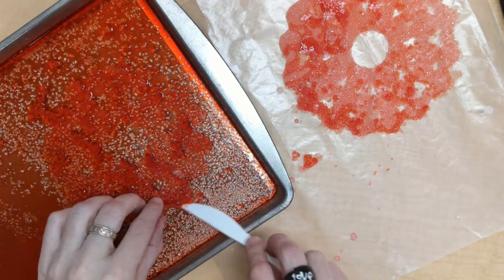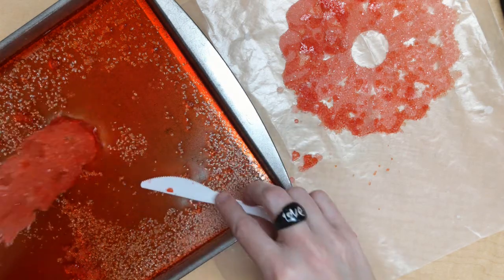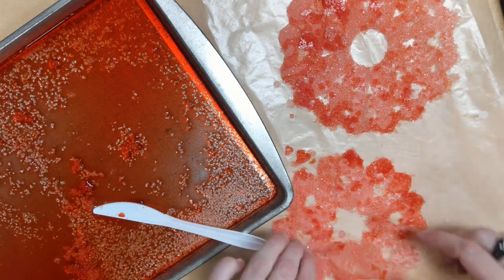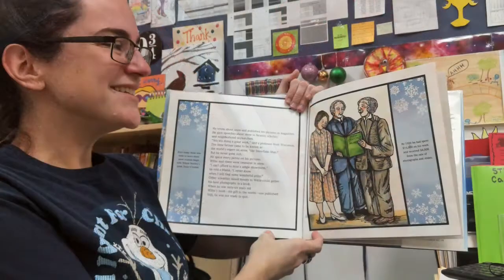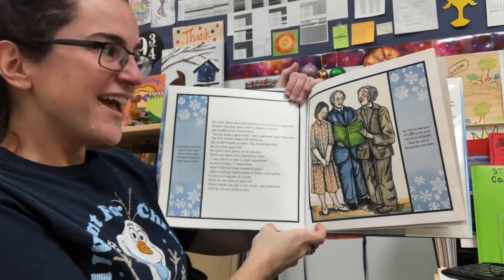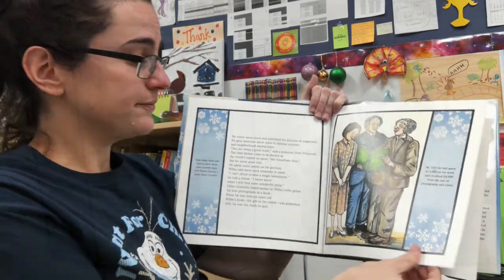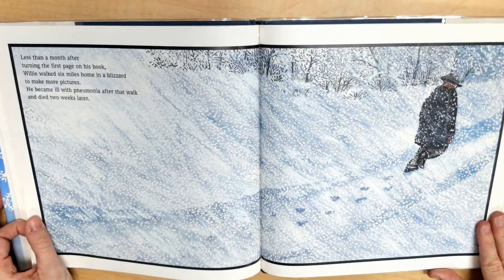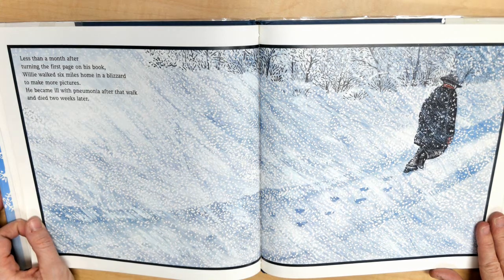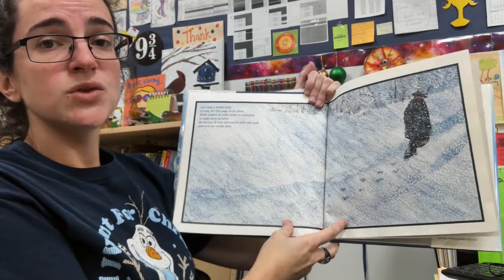Other scientists raised money so Willie could gather his best photographs in a book. When he was 66 years old, Willie's book — His Gift to the World — was published. Still, he was not ready to quit. By 1926, he had spent $15,000 on his work and received $4,000 from the sale of photographs and slides. Less than a month after turning the first page on his book, Willie walked six miles home in a blizzard to take more pictures. He became ill with pneumonia after that walk and died two weeks later.